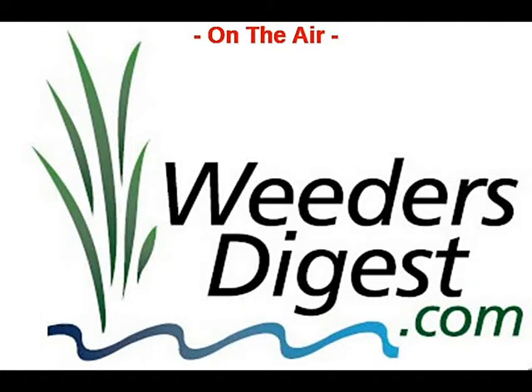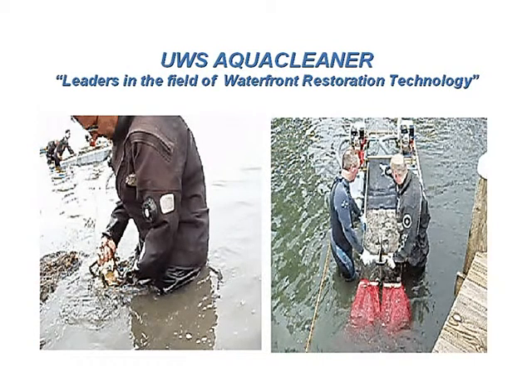Welcome to another fast-paced segment of the Weeders Digest radio show. I'm your host Bruce Wallstrom of WeedersDigest.com. Today our special guest is one of our incredibly resourceful partners — Jerry Davis of AquaCleaner Environmental. Jerry, welcome to the show. Thanks, Bruce, for having me. We appreciate the opportunity. Great to have you here. Let's get right to it — we've only got a few minutes, so let's get started.